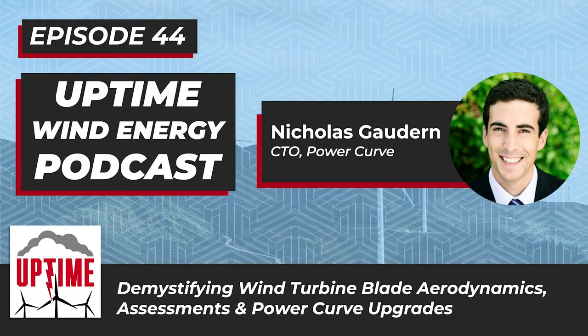This episode is brought to you by WeatherGuard Lightning Tech. At WeatherGuard, we make wind turbine lightning protection easy. If you're a wind farm operator, stop settling for damaged turbine blades and constant downtime. Get your uptime back with our StrikeTape lightning protection system. Learn more in today's show notes or visit weatherguardwind.com/striketape.